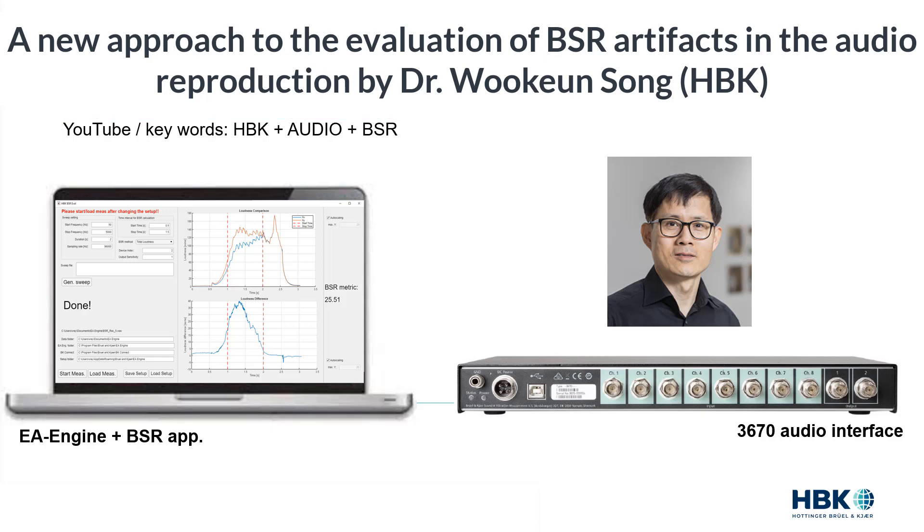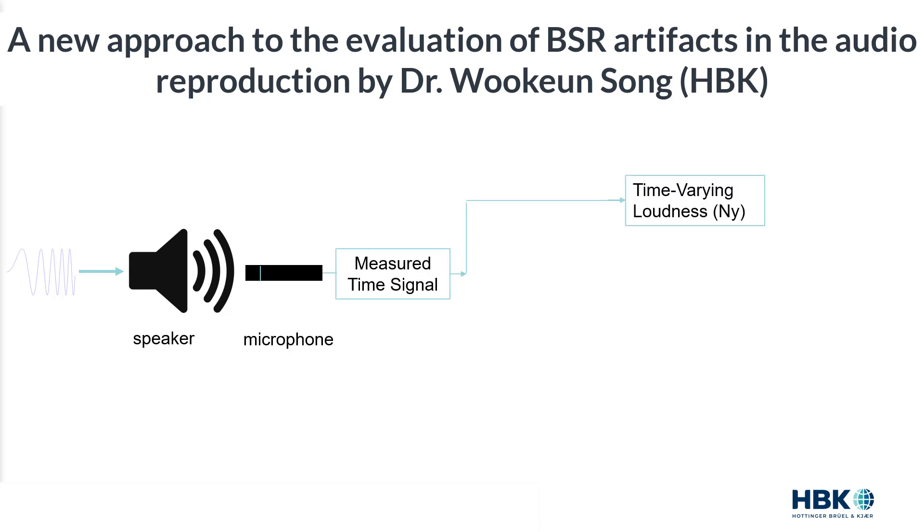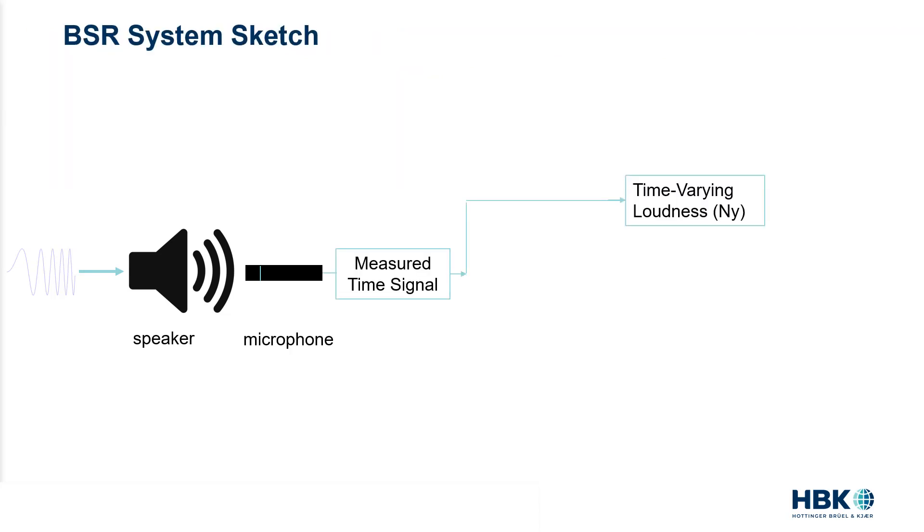BSR stands for buzz, squeak, and rattle. This takes into account everything that deviates from the device under test's linear response, including low and high harmonic distortion. Dr. Wukong and Song show a new human-domain approach for characterizing a complete speaker transducer by exciting it with a log sweep signal. He measured the speaker response and fed it into a time-varying loudness analyzer. The result is in sones, called NY. This NY response includes the perceived distortion and all potential buzz, squeak, and rattle triggered by the log sweep stimulus. Then he performed a linear deconvolution of the full response to extract the linear response of the speaker and fed it into the same time-varying loudness analyzer, calling this curve NX.